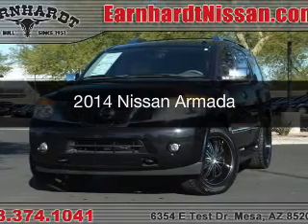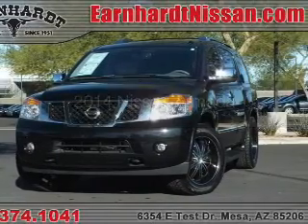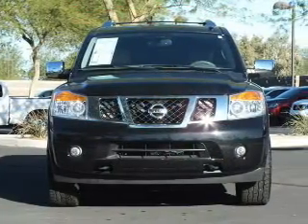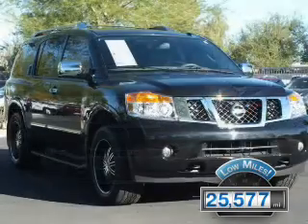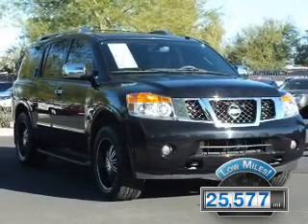This is a used 2014 Nissan Armada. It's powered by four-wheel drive, a reliable engine. With fewer than 30,000 miles, this vehicle has a long road ahead.